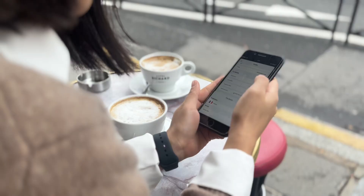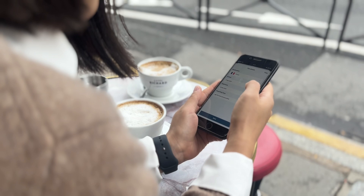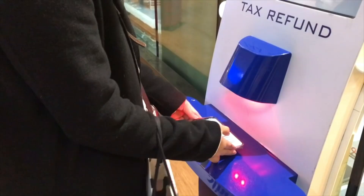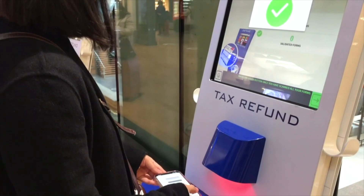Having talked through all those difficulties with traditional VAT refunds, I want to introduce today's brand partner for this section of the video — and that is WeVat. They are a digital app that is safe, secure, and regulated, making your tax refund stress-free, easy, quick, reliable, and easy to track. To get started, simply download the WeVat app from the App Store or Google Play before your trip, snap a picture of your purchase invoice addressed to WeVat — make sure you ask the shop to address the invoice to WeVat so they can process the claim for you.